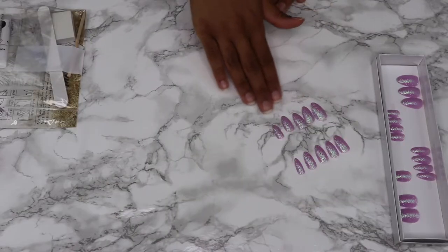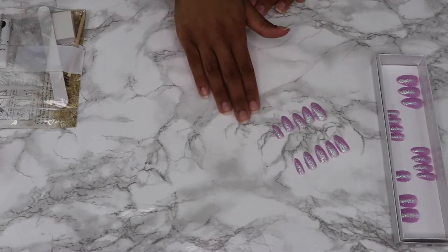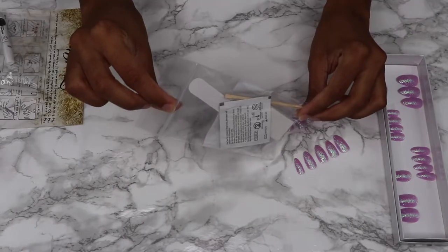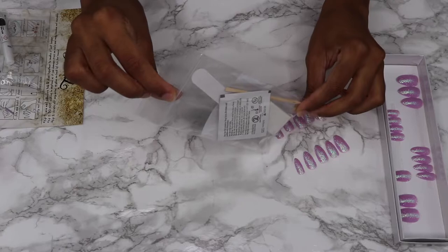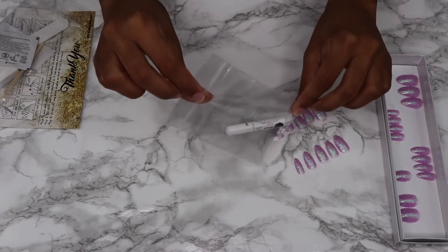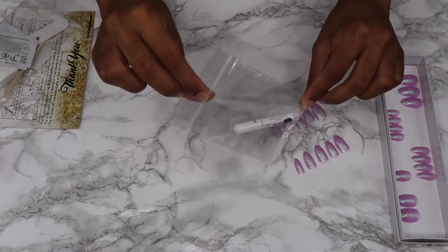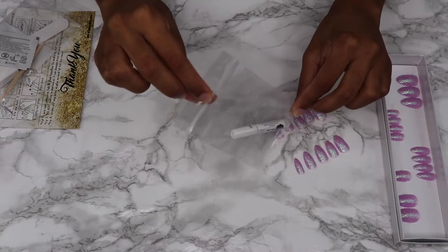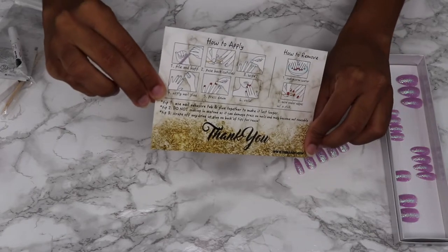I'm going to show you guys how I do my press-ons to get them to last a long time. First, go through your nails and pick out the sizes that best fit your nails. In the box you're going to get a couple things: the first bag includes a nail file, a buffer, a cuticle stick, and an alcohol pad. The second bag will include some nail glue and some nail adhesive tabs. And lastly, you're going to get a card with directions on how to apply.